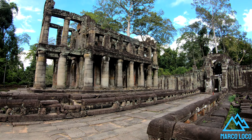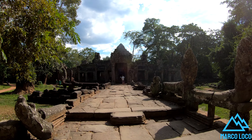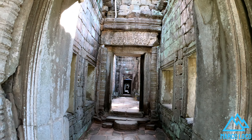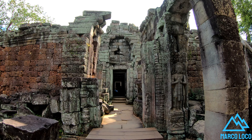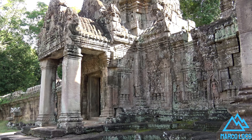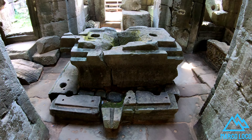Prea Khan was built in the 12th century by King Jayavarman VII to honor his father. It is located northeast of Angkor Thom. It was the center of a substantial organization, with almost 100,000 officials and servants.